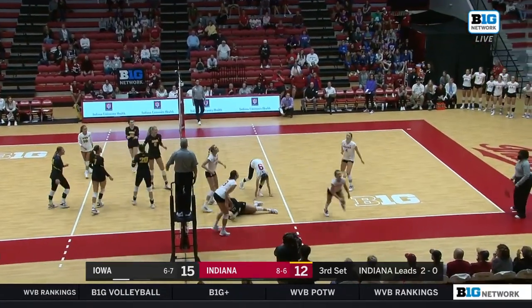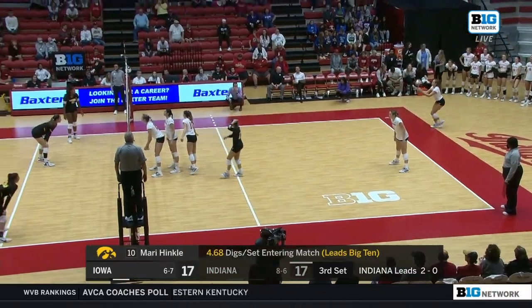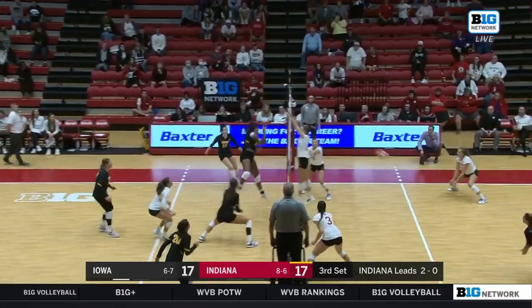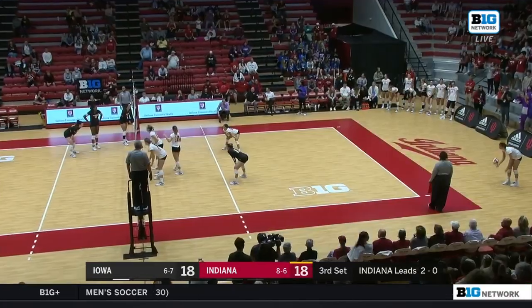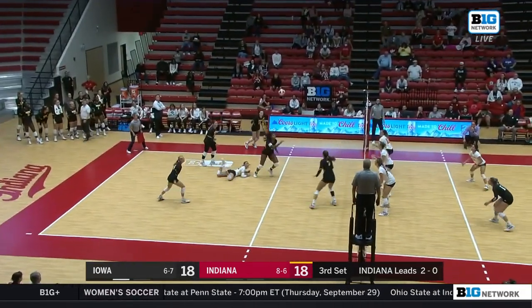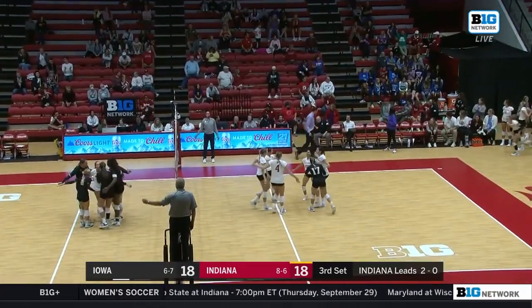Iowa recovers on it and a tap down for Schmidt. Here's the dig number for Hinkle — over four and a half per set. And Amaya Jones gives Iowa the lead right back. Another short serve. Hinkle up, and Jones sizzles that into the stands.